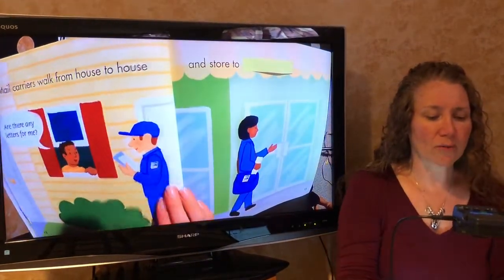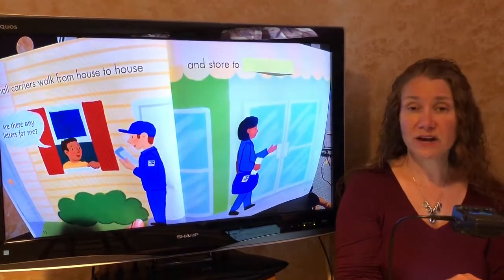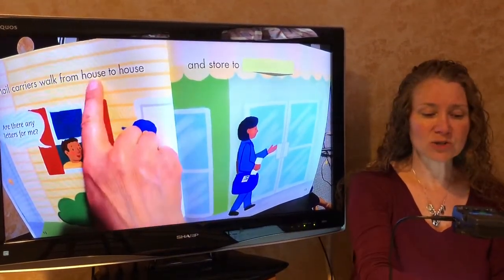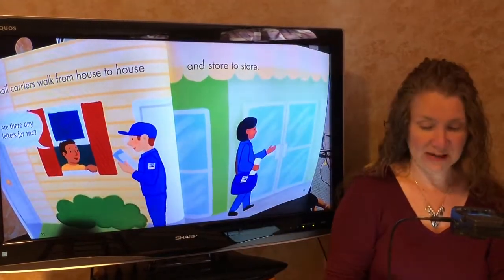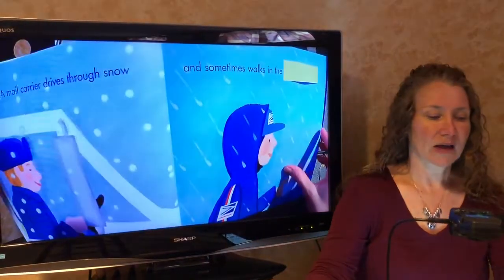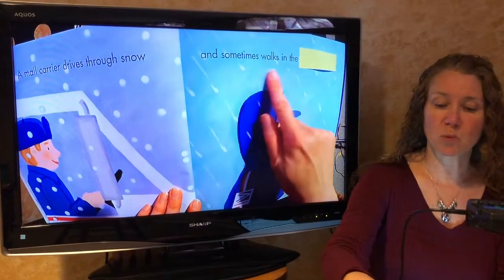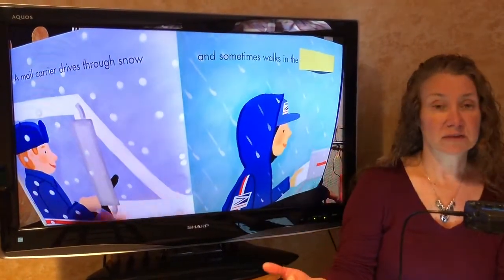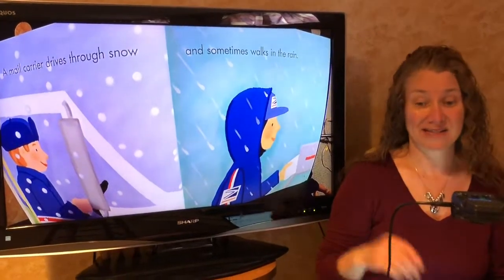Mail carriers walk from house to house and store to... what would fit? What sounds right? House to house, store to... store. That's what makes sense. A mail carrier drives through the snow and sometimes walks in the... well, judging from the picture, rain makes sense, right?